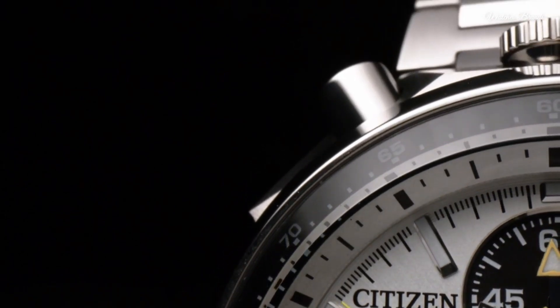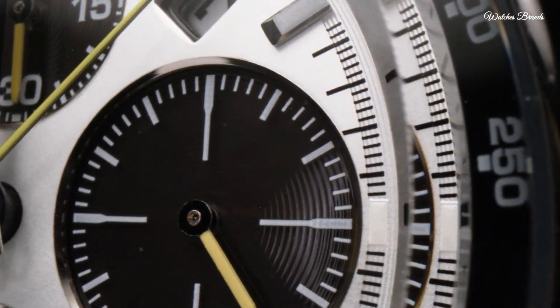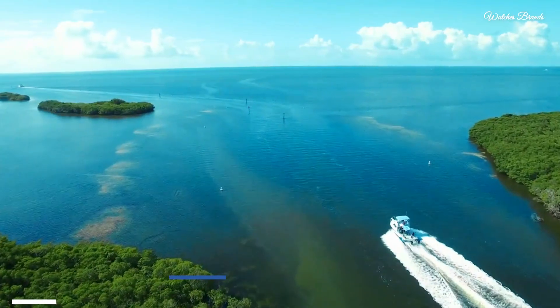Functions: chronograph, tachymeter, date, hour, minute, second. Casual watch style.